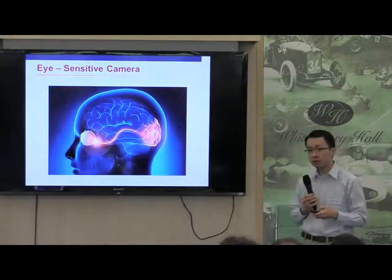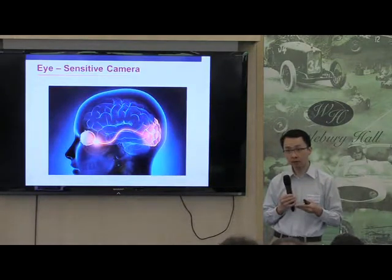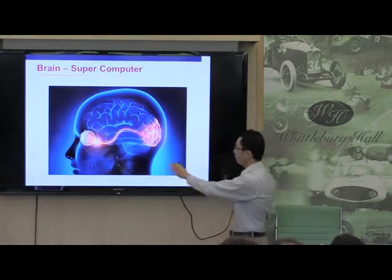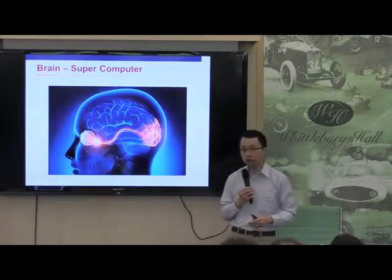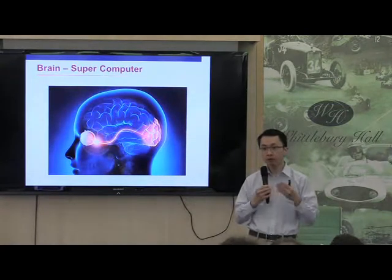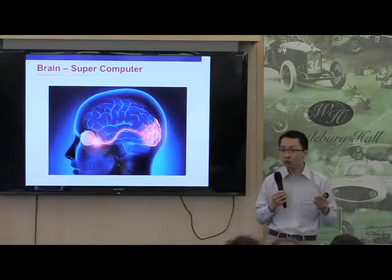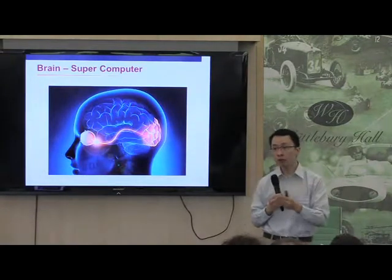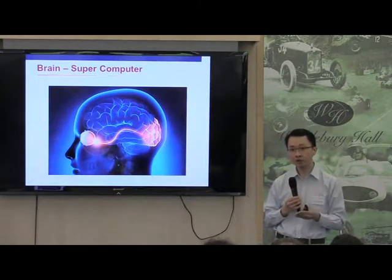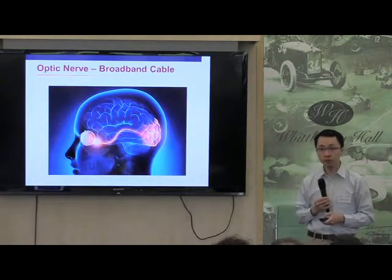The way I explain this to my patients in clinic is that the eye is a very sophisticated camera. And at the back of the brain, you have an area which is known as the visual cortex, and the visual cortex gets all the information out of the eye, processes it as a supercomputer, and gives you this impression of an image. But in between the eye and the brain, we need to have something which relays information quickly and efficiently, and this broadband cable is what we call the optic nerve.